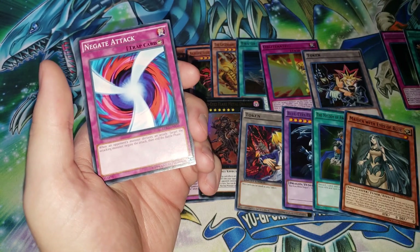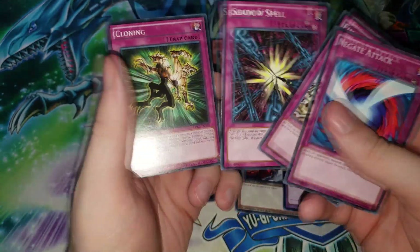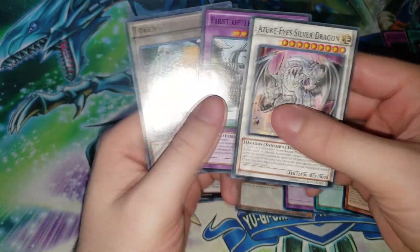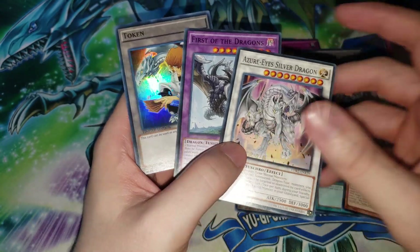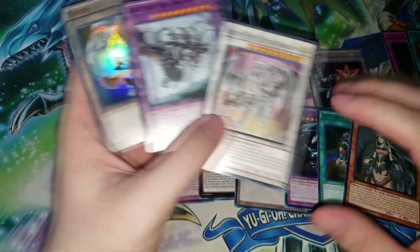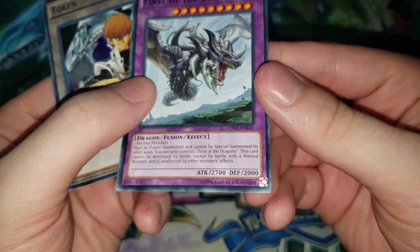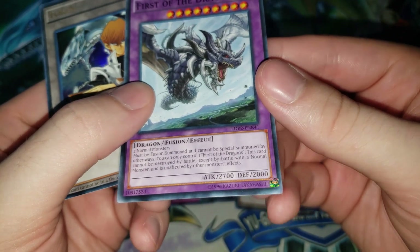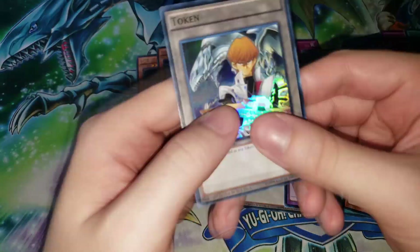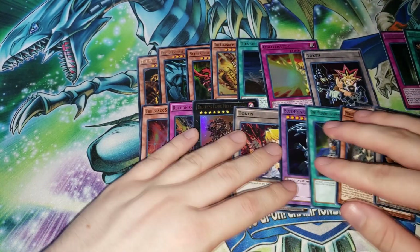Each deck seems structured around 20 monsters, 10 spells, 10 traps roughly. For traps: Negate Attack, Final Attack Orders, Shadow Spell, Fiendish Chain, Cloning, Fusion Reserve, and Jar of Avarice. The fusion monsters include First of the Dragons, which would be awful to play against in a casual matchup — it must be fusion summoned, can't be special summoned any other way, can only be destroyed by battle with a normal monster, and is unaffected by other monster effects, so you need a spell or trap to get rid of it. Then the Kaiba token, and because this deck has multiple Blue-Eyes artworks, the token actually features the correct artwork — unlike the other two decks.